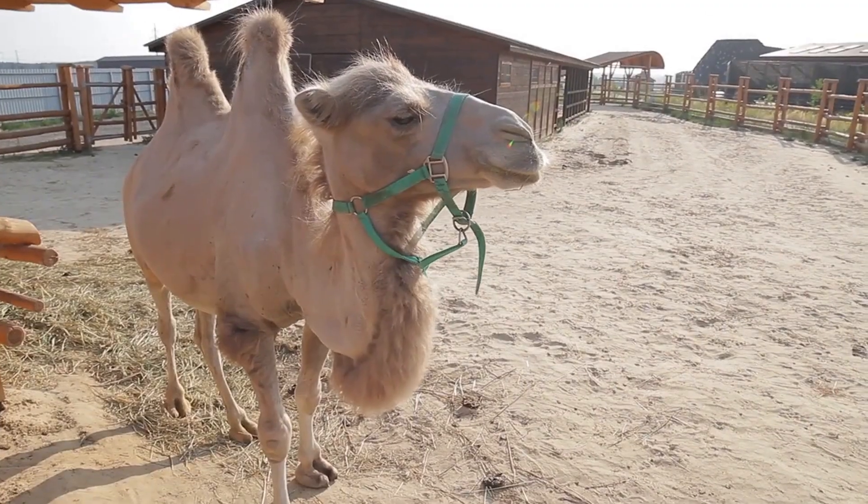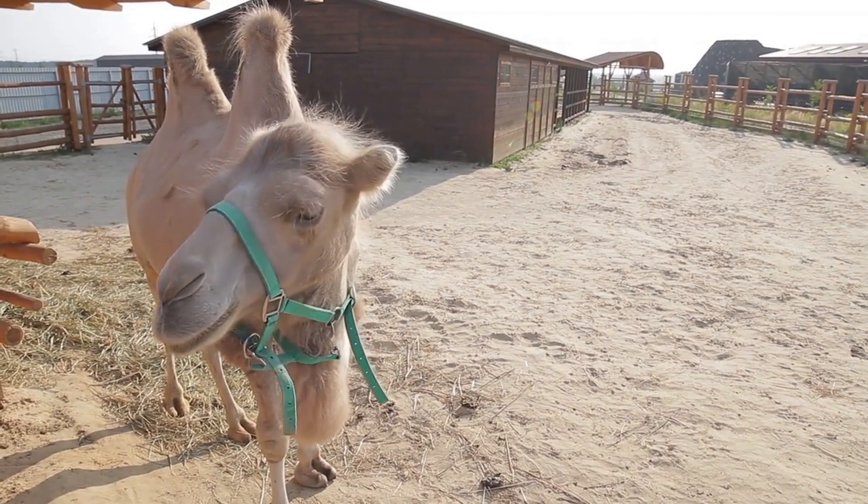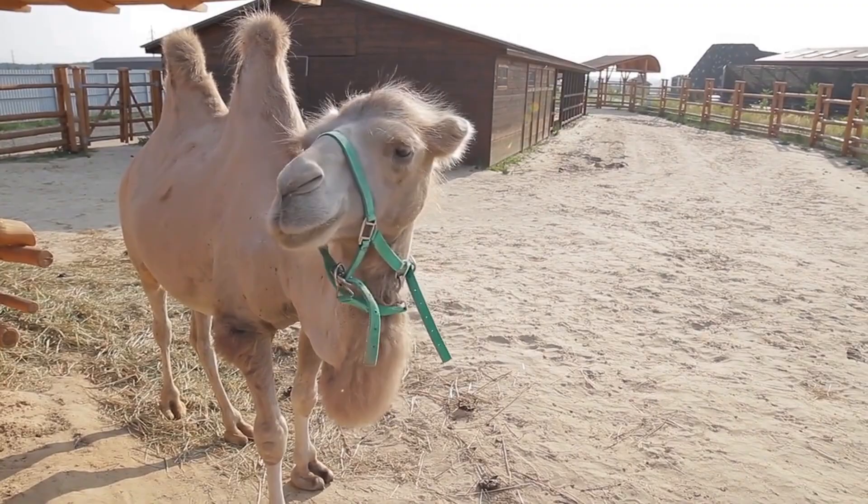There are two types of camels: dromedary camels, which have one hump and are found in the Middle East and Africa, and Bactrian camels, which have two humps and are found in Central Asia.